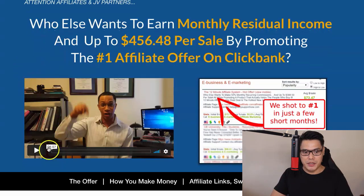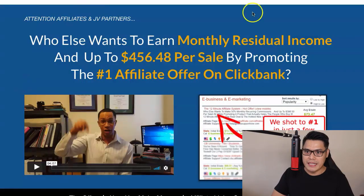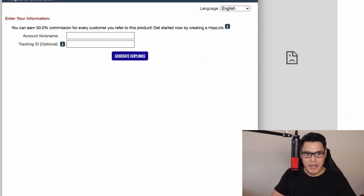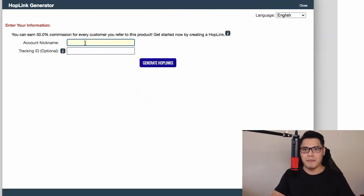You can watch this video from the owner of the system, Devin Brown, and scroll down for more information. To promote the affiliate offer, simply click on Promote. If you know how to copy and paste, you are more than qualified to do this. ClickBank will give you this hoplink generator. In the account nickname field, you just put your account nickname — in my case, JPUB2. And then in the tracking ID, put AMTC, which is the traffic source that we will use. Then you click on Generate Hoplink.